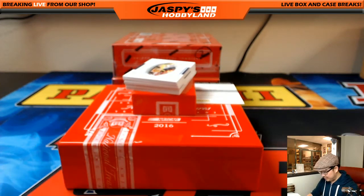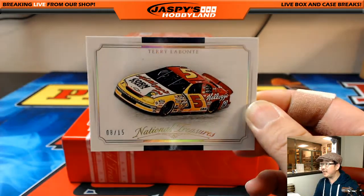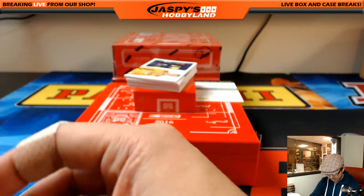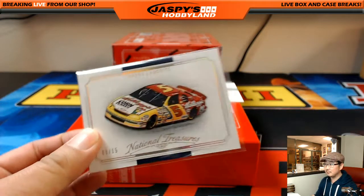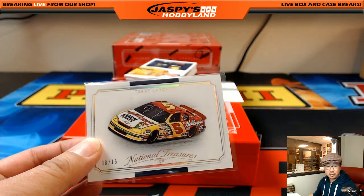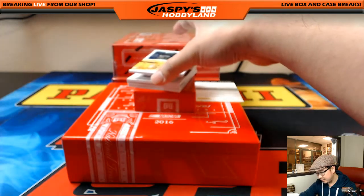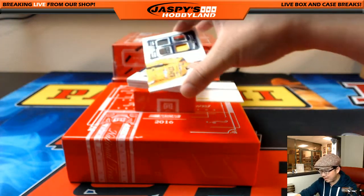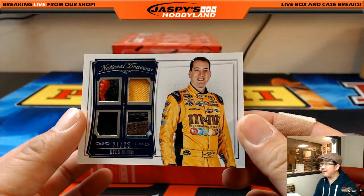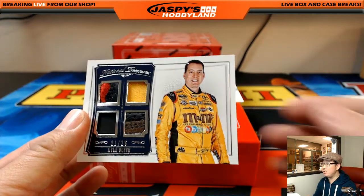Good luck. We're going to start with 8 out of 15 — Terry Lavante. I love that Kellogg's Corn Flakes car. Number 8 goes to Adam Kay. Next one is out of 25, Quad Relic — 21 out of 25, Kyle Busch Quad Relic. Number 21 going to Alan Murdoch.